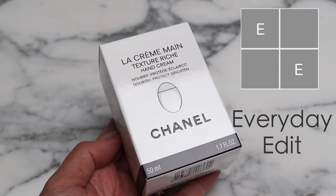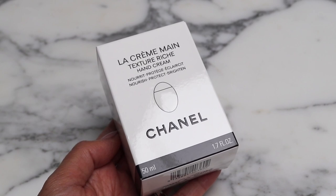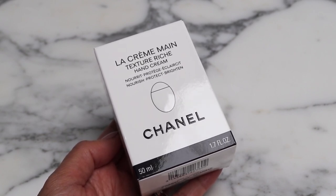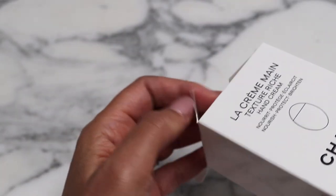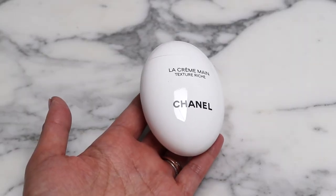I've tested out the Chanel hand cream so many times that I finally was convinced to purchase the full size. This is the nourish, protect and brighten. I'm also trying to find a good SPF for my hands — let me know if you know of one — but I really liked that it brightens. I love the shape of this.